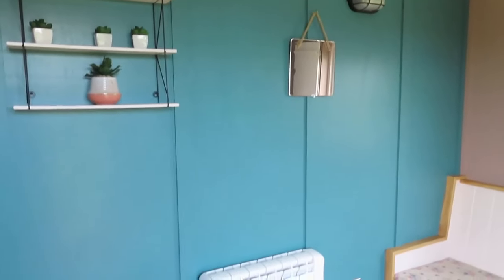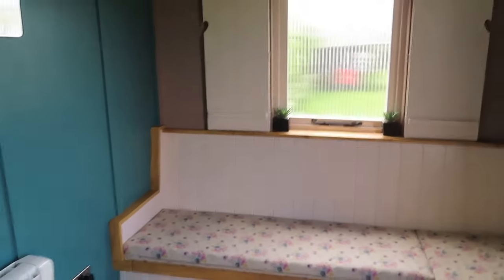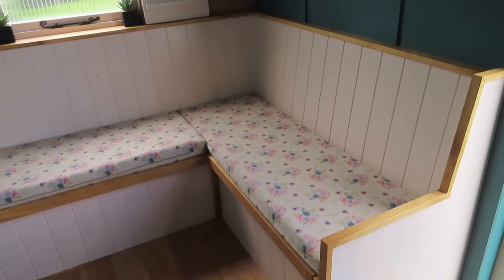There is electric, so you've got lights and heating if it's needed. You've also got plenty of seating, and under the seating is storage for your clothes, so you can actually unpack while you're here with us.